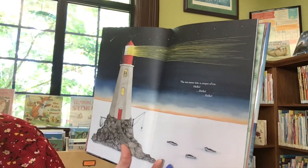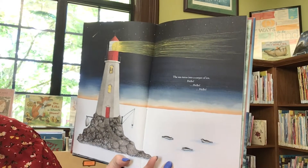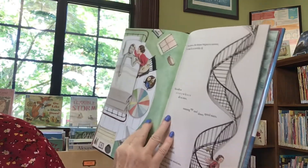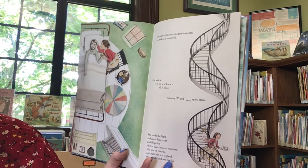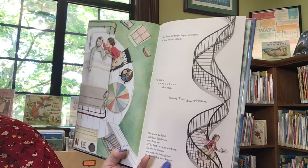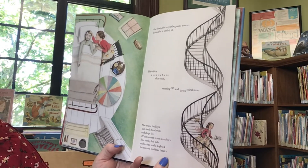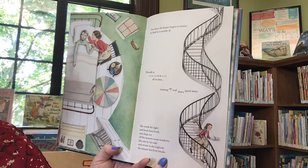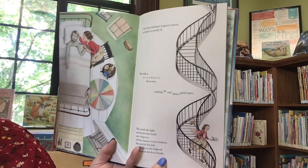The sea turns into a carpet of ice. Hello! One dawn, the keeper begins to sneeze. By dusk, he is terribly ill. His wife is everywhere, all at once running up and down the spiral stairs. She tends the light and feeds him broth and chips ice off the lantern room windows. She sits by his side and writes in the log book the minute his fever breaks.